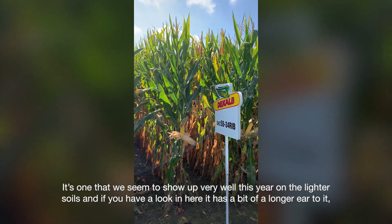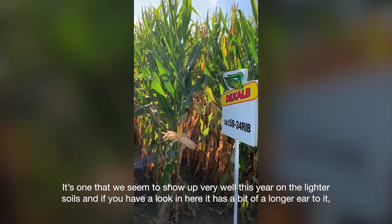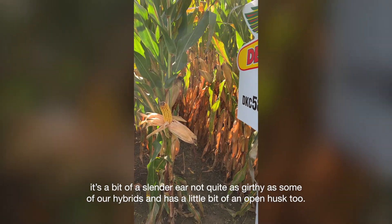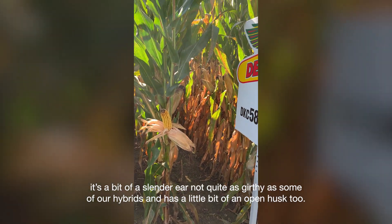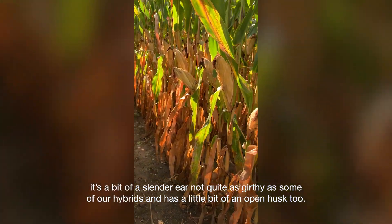It's one that seems to show up very well this year on the lighter soils. And if you have a look in here, it has a bit of a longer ear to it — it's a bit of a slender ear, not quite as girthy as some of our hybrids, and has a little bit of an open husk too.